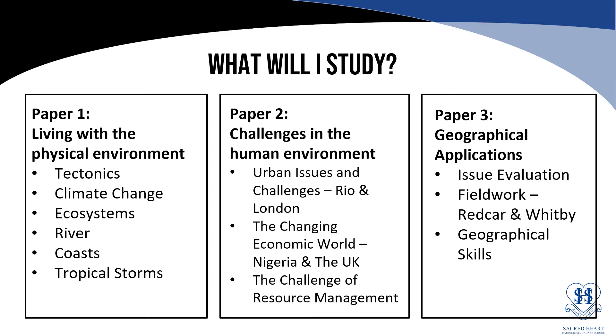Paper three is about geographical applications, in which there is issue evaluation of a pre-release which comes out in March of your exam year, fieldwork in which we visit Redcar Beach and Whitby, and geographical skills such as map reading.